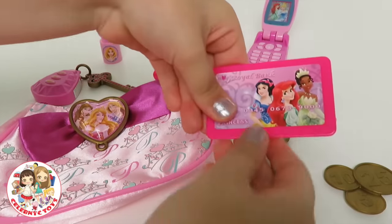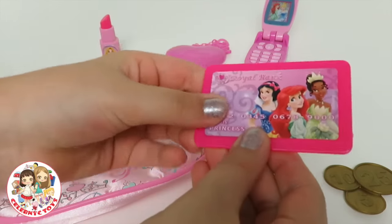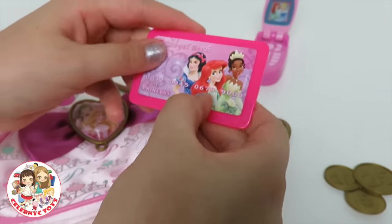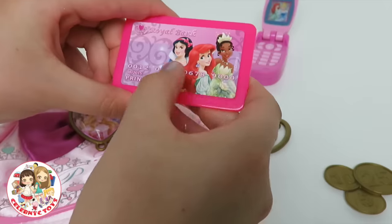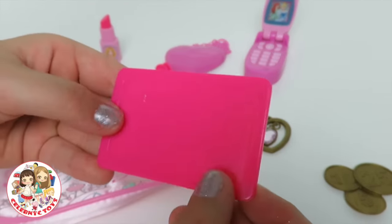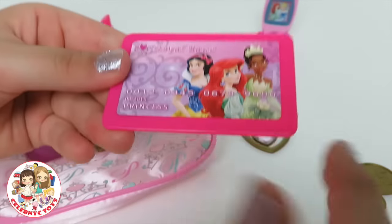Right over here we have a little credit card. On the little credit card we have Ariel, Tiana, and Snow White. And the back is all pink — my favorite color.